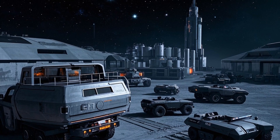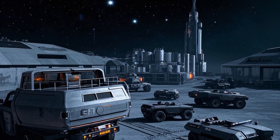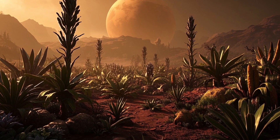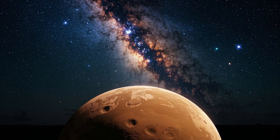Curiosity's mission was to study Mars' climate and geology, and to investigate whether the planet could have supported microbial life in the distant past. To do this, Curiosity examined the Martian soil and atmosphere, searching for key elements essential for life as we know it.